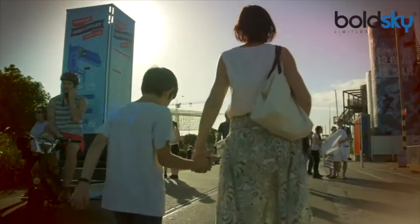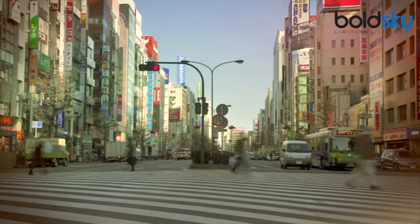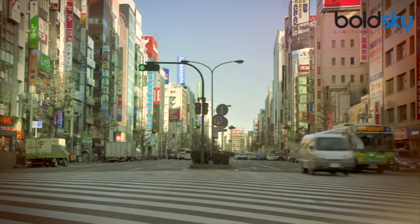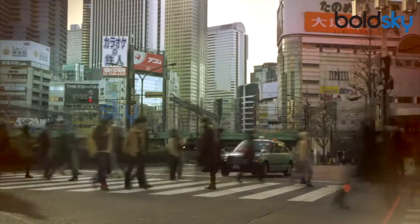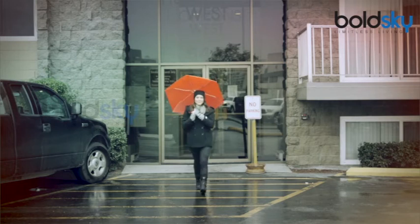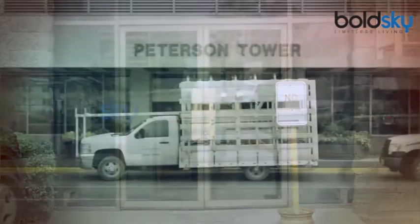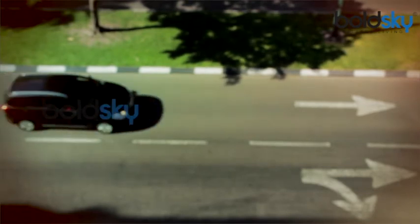3. Pay attention and listen. Teach your kids that they may not always be able to see an oncoming vehicle, especially if they are standing near a bend. Therefore, they should listen to know if a vehicle is approaching. Cars and other vehicles often use the horn at bends and at unmanned intersections to indicate they are nearing. Tell your children: if they hear a horn, stop and look left and right to see if any vehicle is approaching. Listen for engine sounds nearby, and note that a loud noise means the vehicle is close, while a faint sound means it is far away.